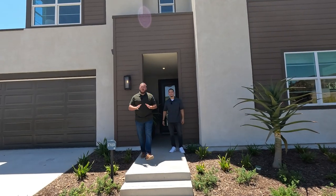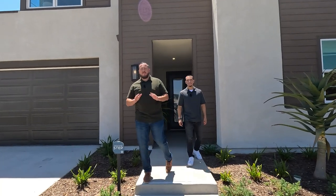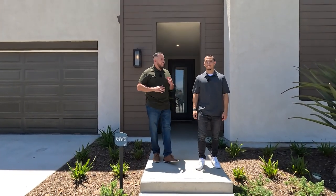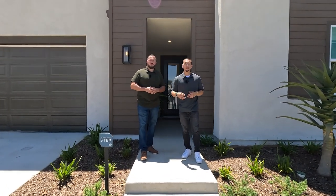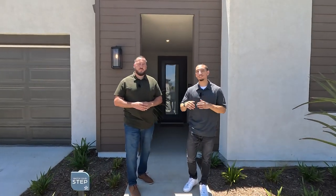We're at Wildstar Plan One today — a little over 2,700 square feet. This home starts in the low 800s. It's going to have four bedrooms, a loft, and three and a half bathrooms. It's very spacious inside, so let's go ahead and take a look.